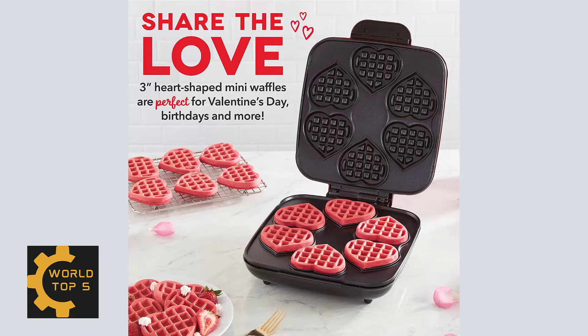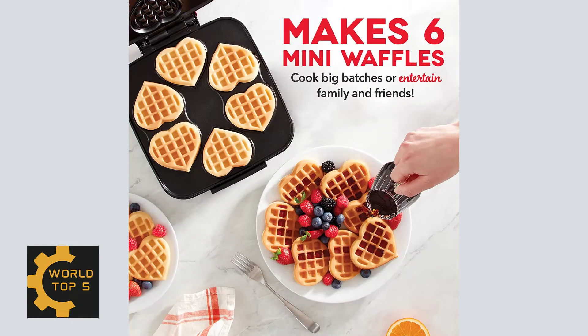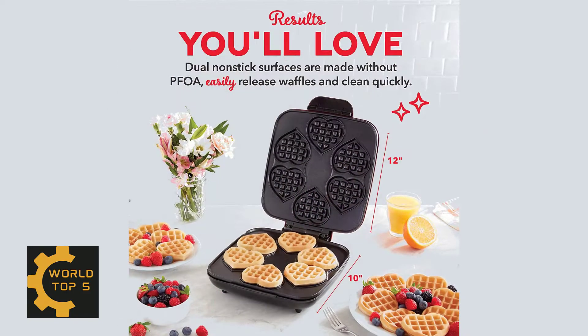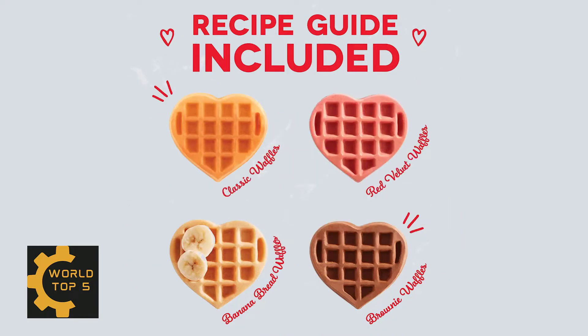This waffle maker has 4 waffle molds on a single plate so you can make mini waffles 4 at a time. The non-stick surface releases waffles easily and is made without PFOA for easy cleaning and perfectly shaped waffles every time. This cooking surface releases easily and makes clean up a breeze.